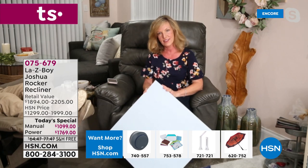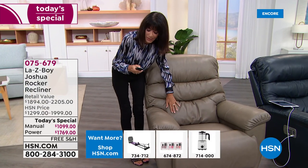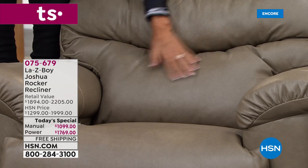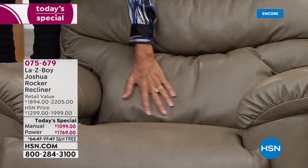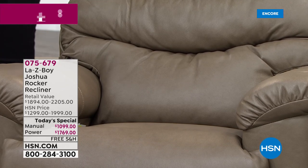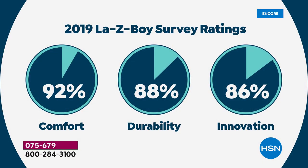I want to show the lumbar support. I hit the button — look at that — you can see the wrinkles in the leather as it expands. I'm releasing it again — this is a feature that is such a huge selling point. You're getting all of that lumbar support right in the lower back area. When you want to buy a recliner, you want Lazy Boy — and that's because of the ratings on screen.